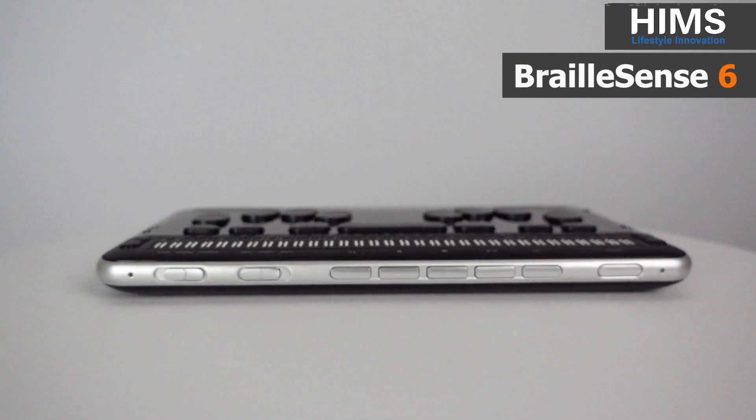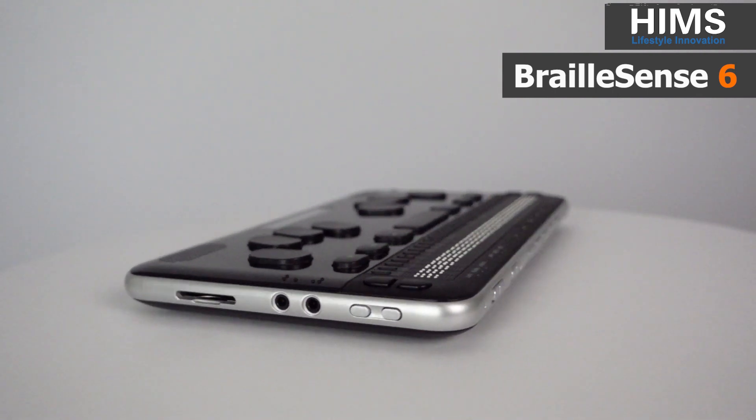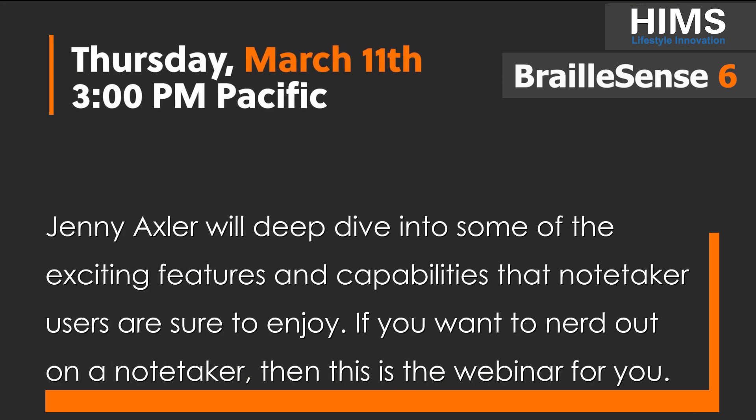If you want to learn more about the power-packed Braille Sense 6, then join us over the next few days as we discuss more about this exciting new product. On Wednesday, March 10th at 3pm Pacific, Jenny Axler will compare the Braille Sense 6 directly to the Braille Note Touch Plus. Join her then to learn why the Braille Sense 6 is the most powerful and advanced notetaker. On Thursday, March 11th at 3pm Pacific, Jenny Axler will deep dive into some of the exciting features and capabilities that notetaker users are sure to enjoy.